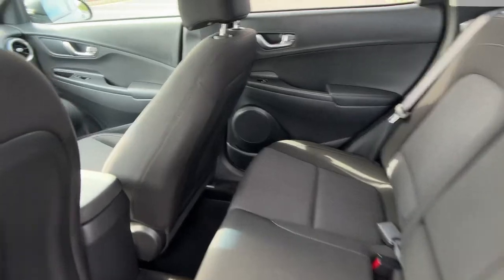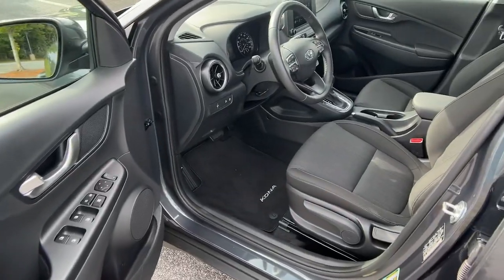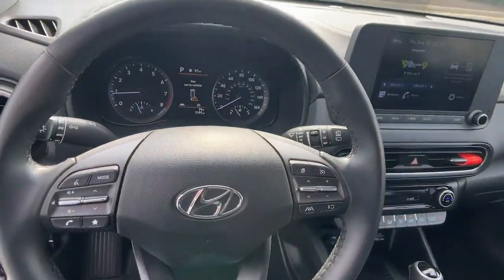Keyless entry, sunroof/moonroof, electronic stability control, heated front seats, aluminum wheels, intermittent wipers, tire pressure monitoring system, trip computer, power windows, bucket seats.